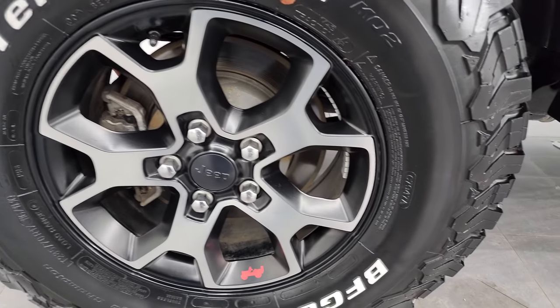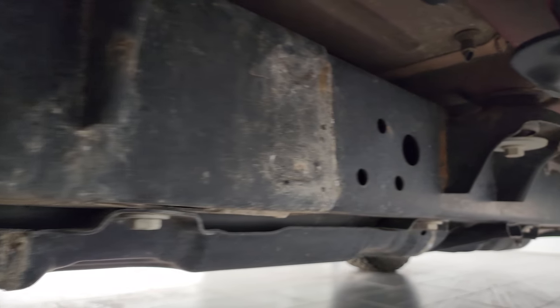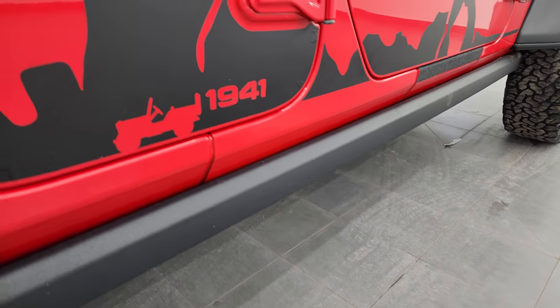Back tires have just as much tread as the front tires, maybe even a little bit more, and the back wheels are in excellent shape as well. Frame and underbody looks pretty good, and it does come with the rock rails, part of the Rubicon package.